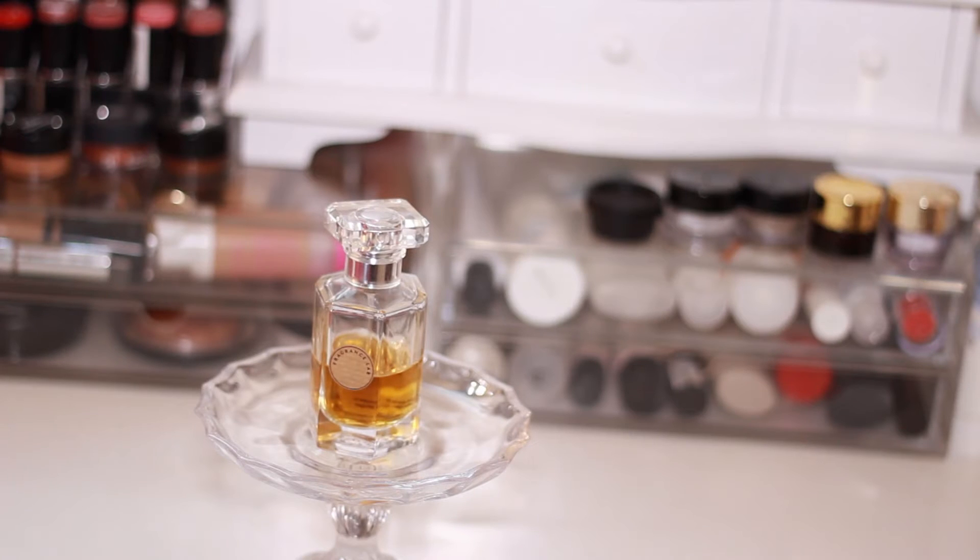One of the fragrances I've been reaching for is from Fragrance Lab in collaboration with Selfridges — it came in a set of three. It's not sold anymore, which is really sad, but it smells absolutely amazing. Every time I don't know what scent to wear, I just grab this because it really does smell incredible.